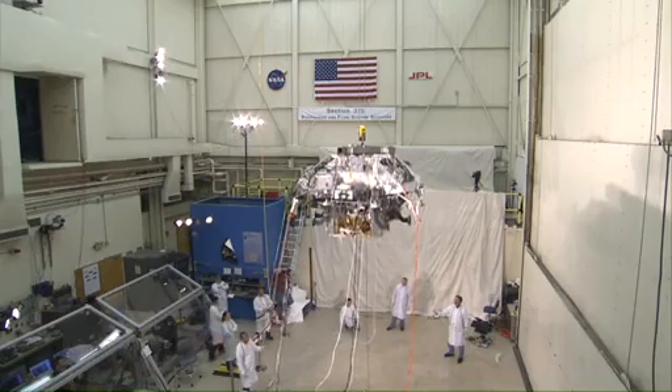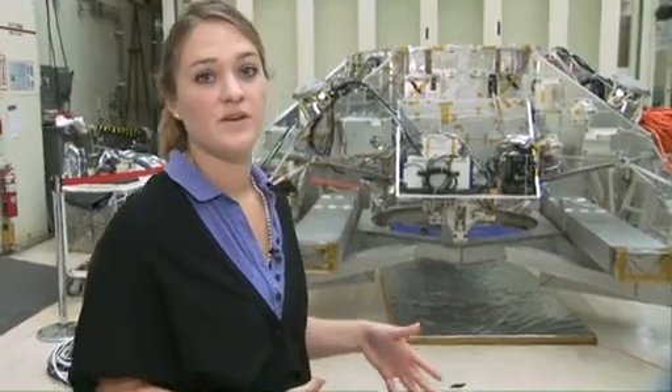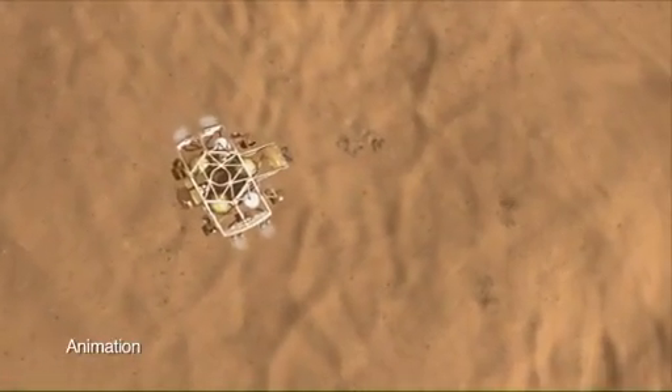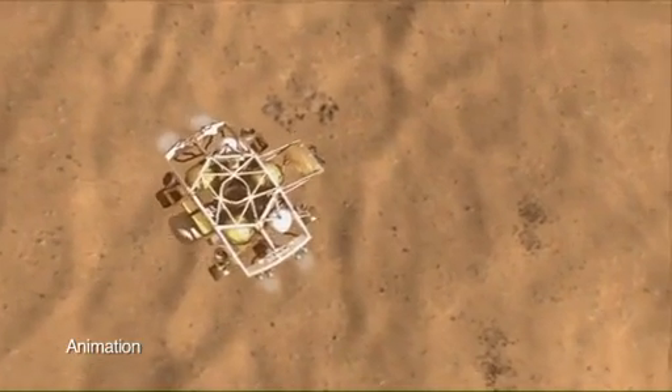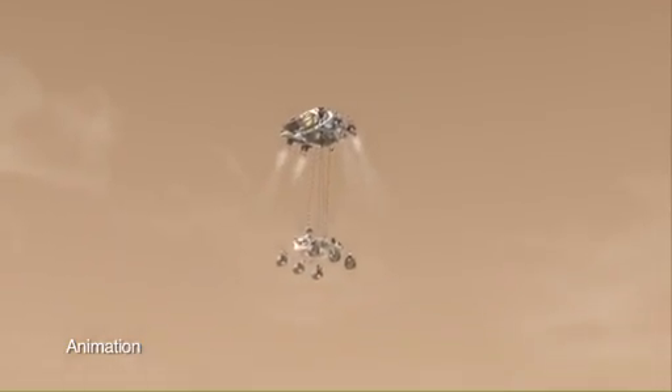Just recently, we ran a major test called the Skycrane Full Motion Drop Test. This test is to check out the EDL sequence, or Entry, Descent, and Landing sequence, for Curiosity. For the first time, we're going to be touching down on Mars with just the rover's wheels. So this is the sequence leading up to that touchdown on Mars.